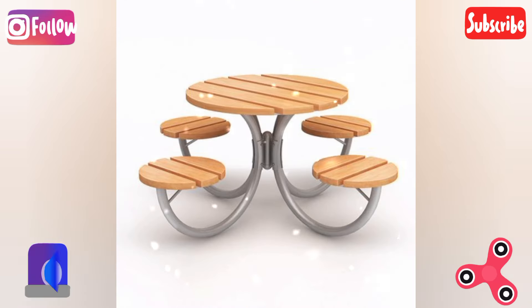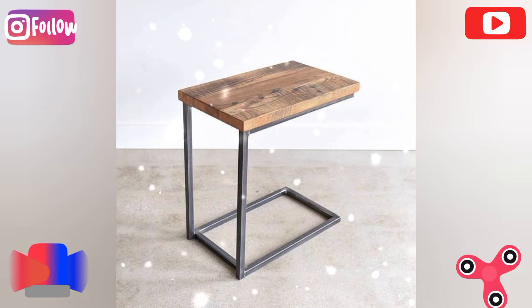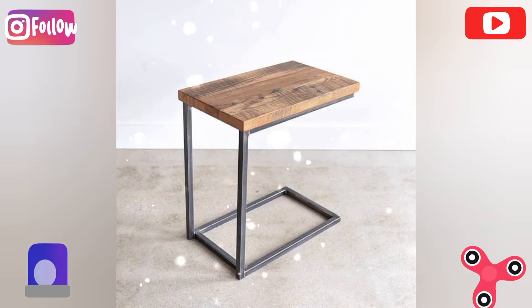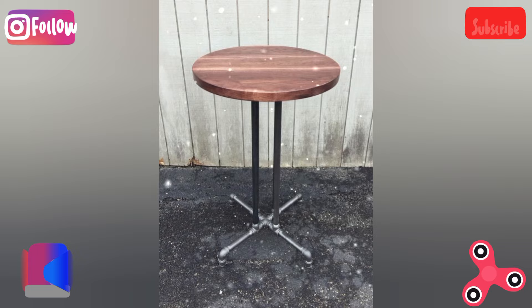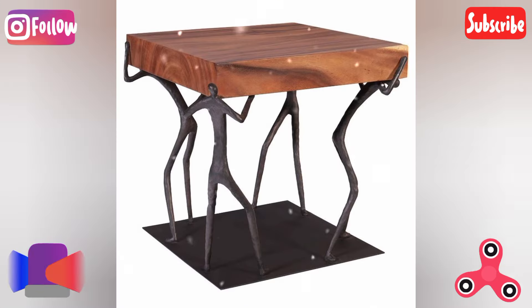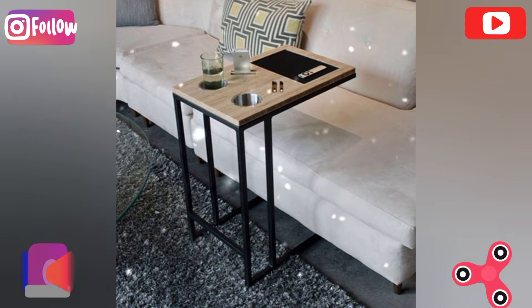LED light table: embed LED lights into a wooden table to create a soft ambient glow underneath or around the edges. The creative twist is to carve intricate designs into the wood and allow the light to shine through, creating an artistic statement piece.